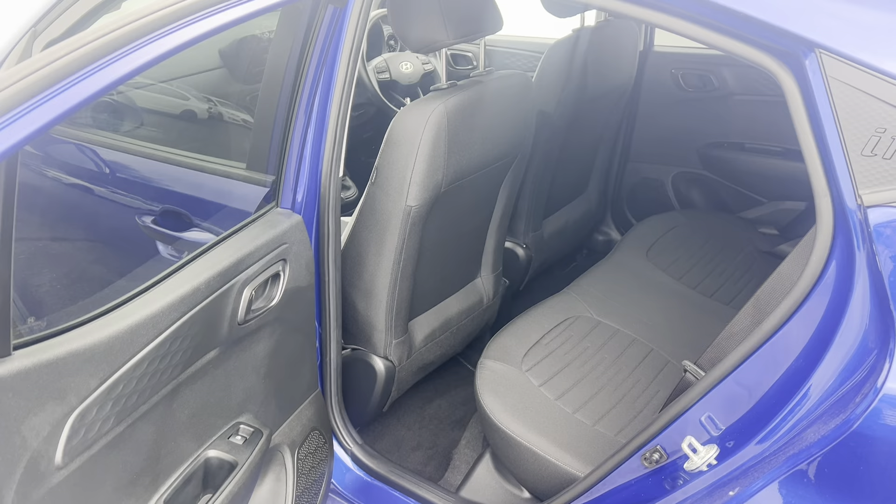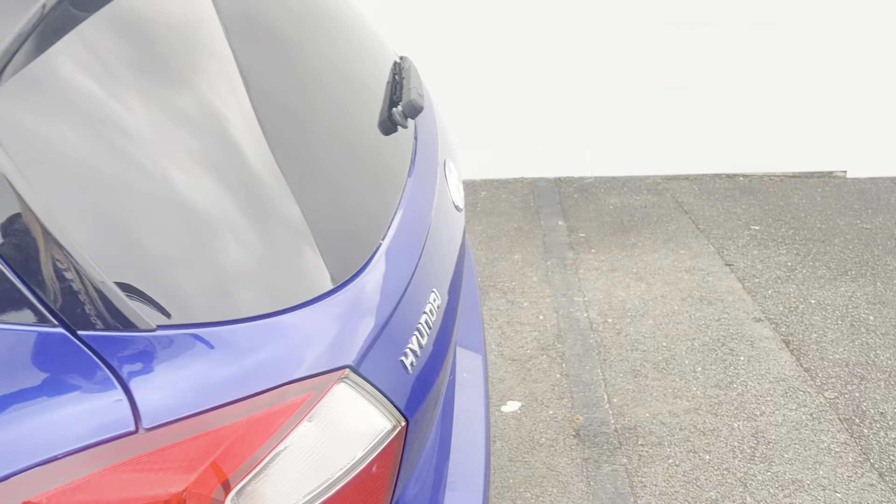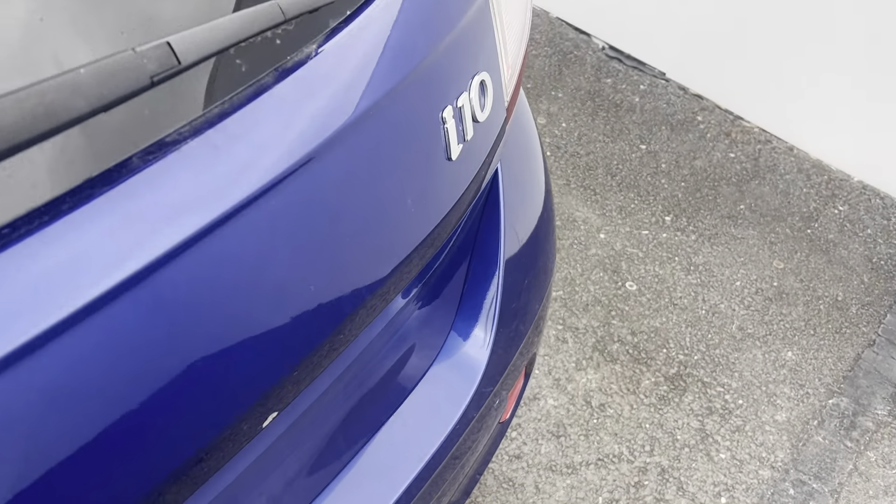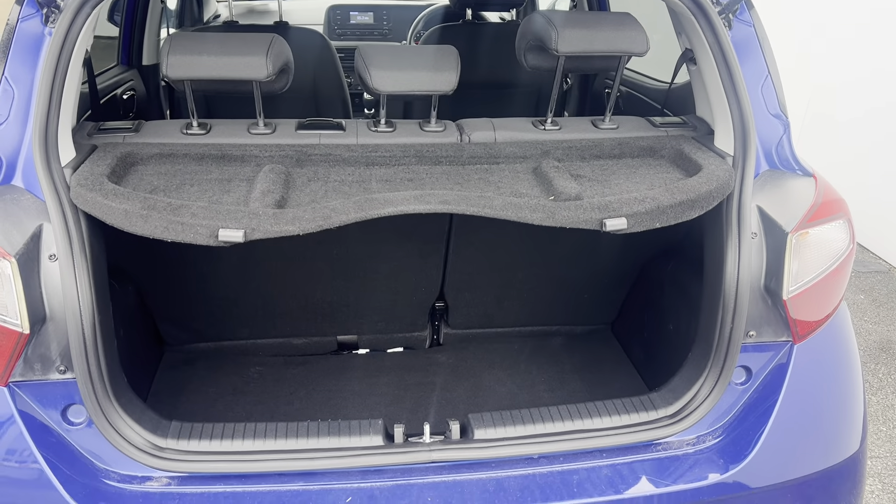You also have electric window switches in the back of the car. Coming around to the boot side, on the i10 Deluxe model the car is fitted with rear parking sensors, and here's an idea of the boot space inside.